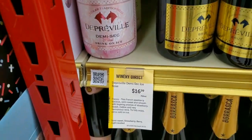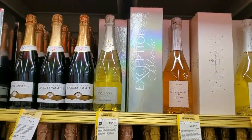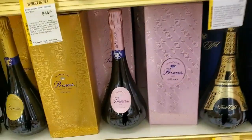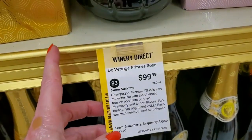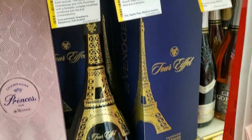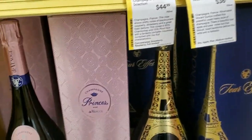This one's neat too — Depriville Demi Sec Rosé. Let's check out the boxes with these. This one's fancy — it looks like it should have a genie in it. Princess Rosé de Vinoge, $99.99. Torrey Fell — nice, $99.99. They come with these nice boxes. Beautiful.